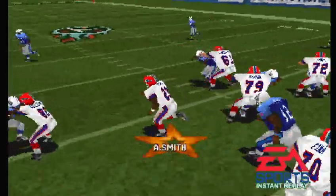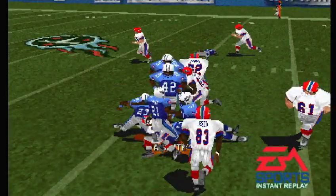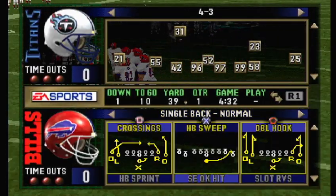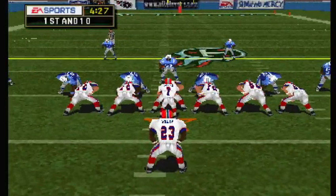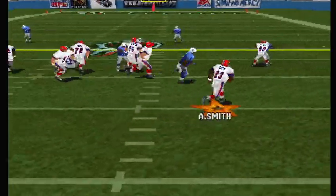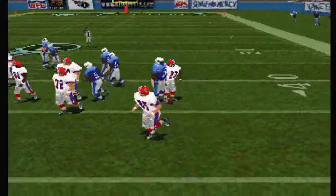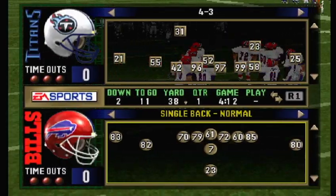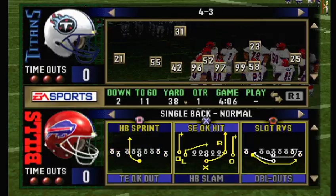Let's look at that last play again. First and ten, ball on the 39-yard line. Three wide outs this time. The toss — he spins around, but he got nowhere. If you want to stop the run, it all starts up front. Those defensive linemen are holding their ground and filling their gap.